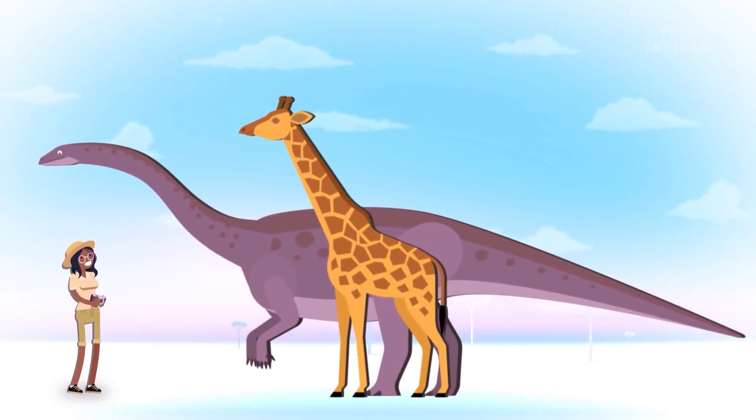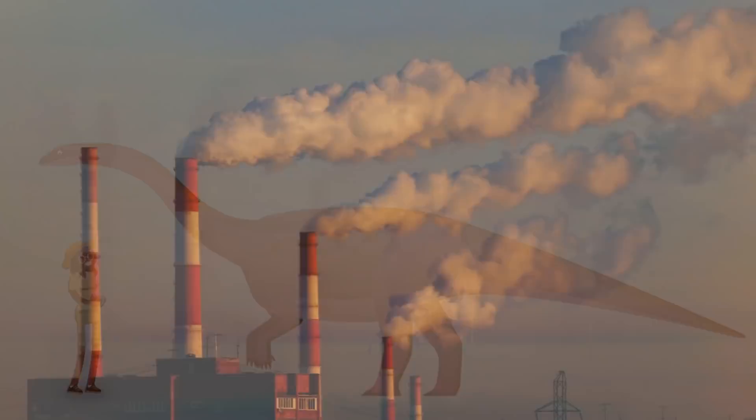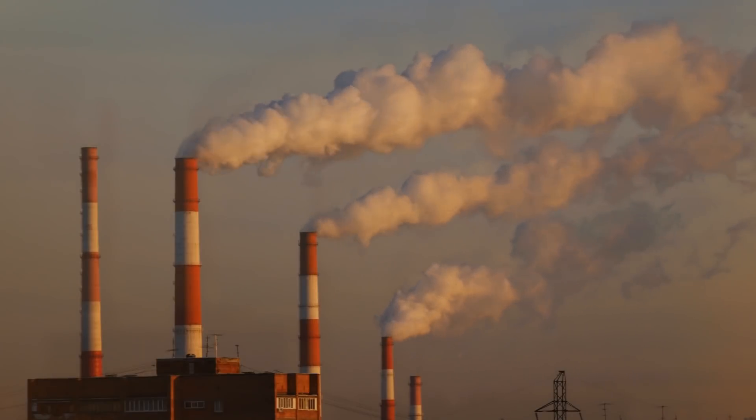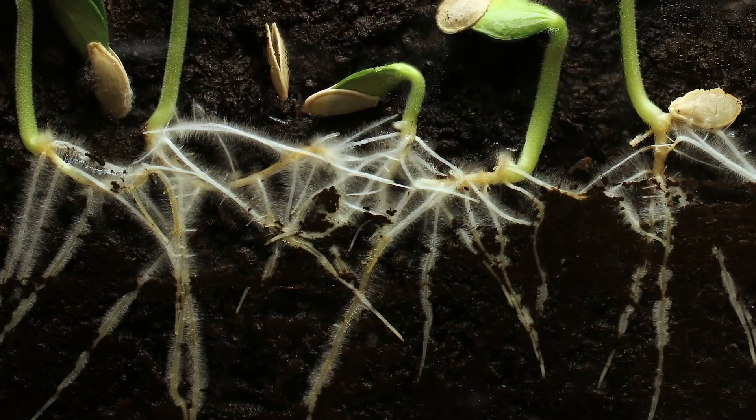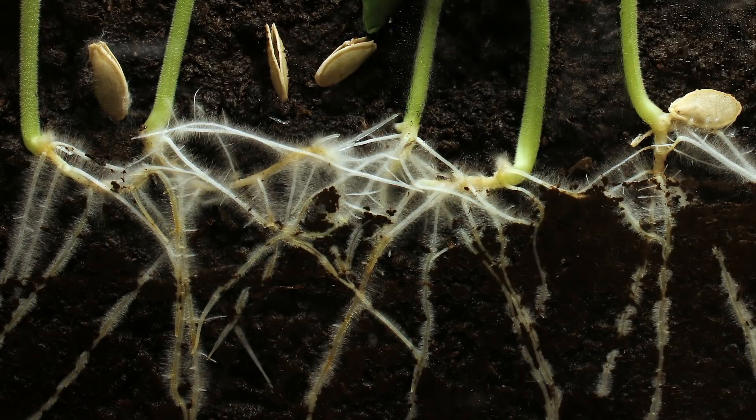But today, many apex predators like lions and tigers aren't even half that weight. One of the leading theories is because of the higher levels of carbon dioxide in the air. Plants in carbon-rich environments grow fast, but actually have fewer nutrients than if they grow in an environment similar to what we have today.